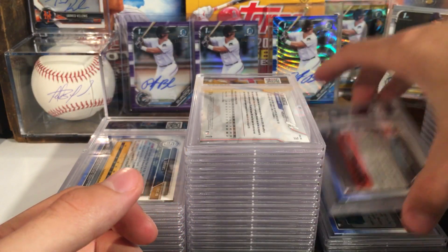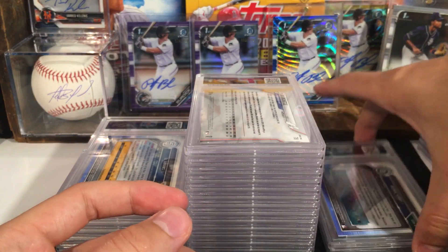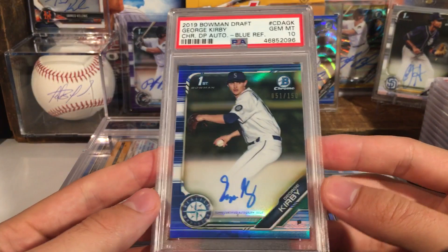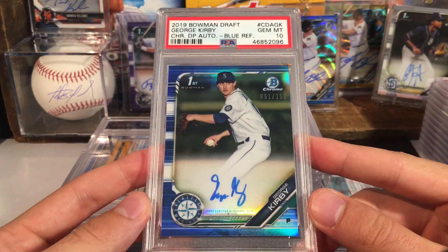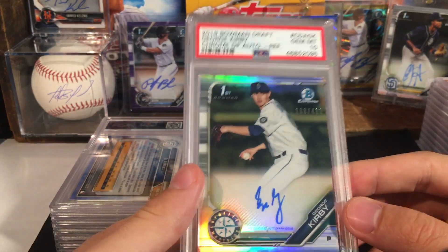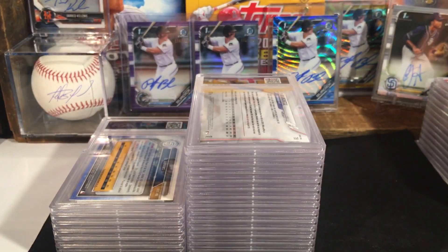Adley gets a ten — Adley on the chrome. George Kirby also got a ten — that one pops, kind of Mariners colors. Kirby's one of their good prospects — I am a Mariners fan, so that is sweet. Another Kirby — this one also got a ten. I think I submitted the base, refractor blue, and then a green as well.